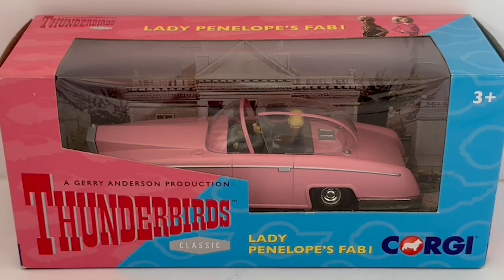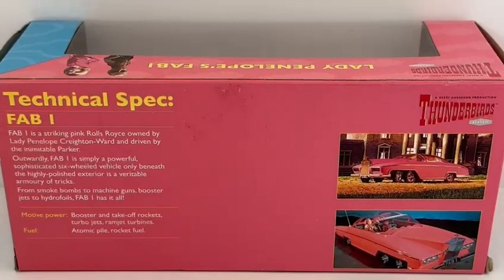What I'd like to do is turn the box around and see what's printed on the back. On the right hand side you can see a couple of images of FAB 1 — one parked outside Creighton Ward Manor and the other one being driven by Parker.